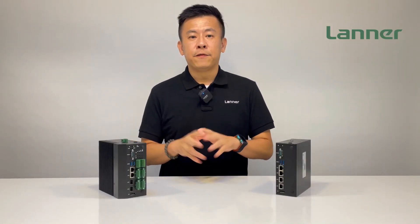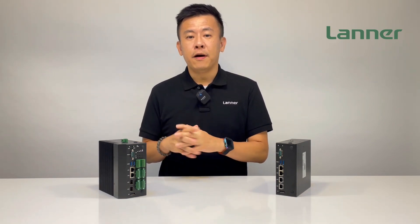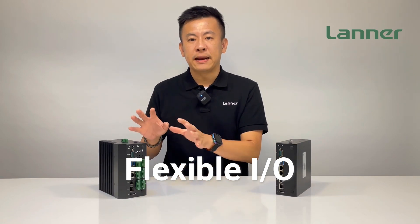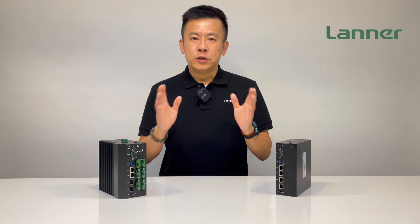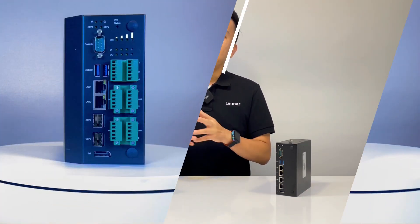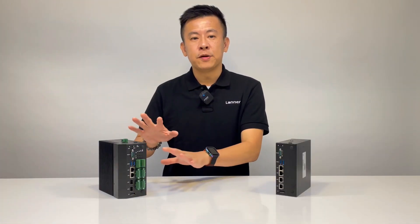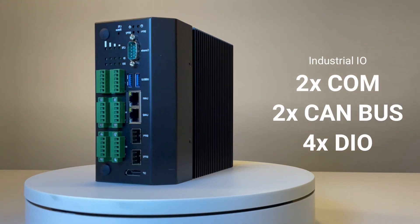To connect IIoT devices for data acquisition, the IIoT i330 offers very flexible IO port selections with magnetically isolated protections. Options include four RJ45 or two RJ45 plus two SFP for LAN connectivity, and a combo of industrial IO ports including two COM ports, two CAN bus ports, and four DIO ports.